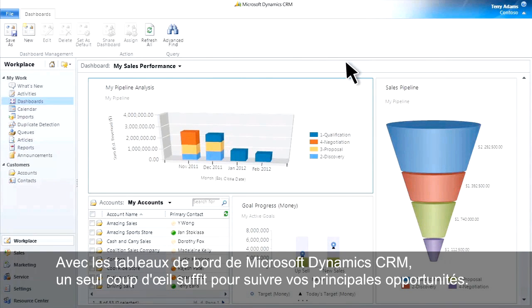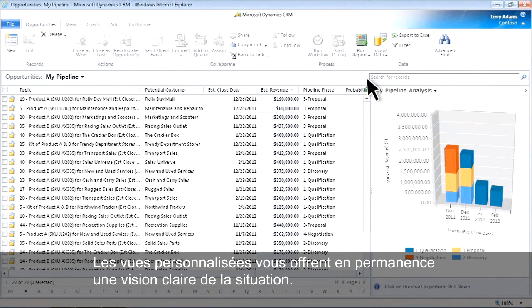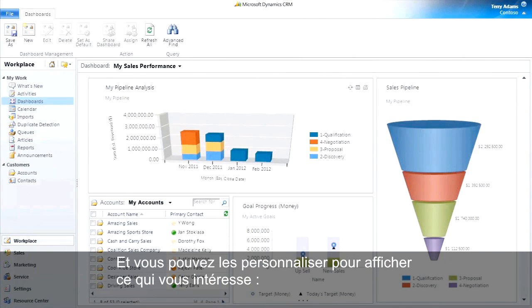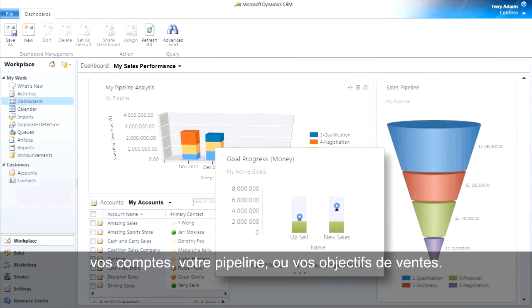Dashboards in Microsoft Dynamics CRM deliver at-a-glance information on your key opportunities. They give you a personalized view, so you're always on top of things. Dashboards are interactive and allow you to take the right action at the right time. You can tailor dashboards to show just about anything you want — your accounts, your pipeline, or your sales goals.